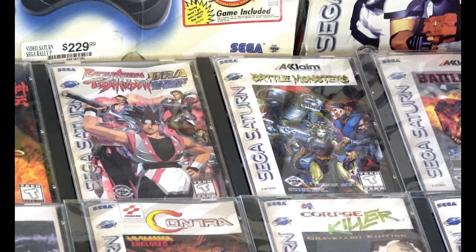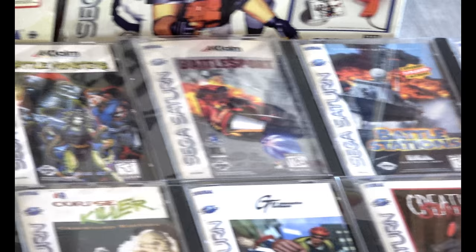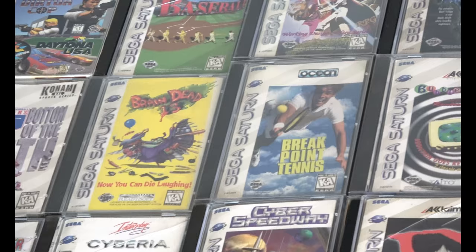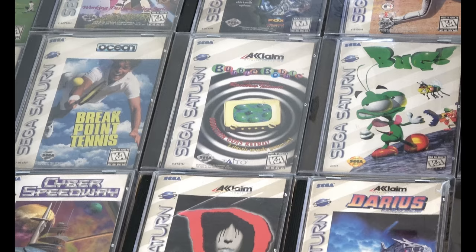Battle Monsters is kind of a fun game. I typically pull that out and play it on Halloween — it's kind of a great, weird fighting game. Saturn long box cases are a real challenge to collect; they crack and there are many challenges with keeping them in good shape.